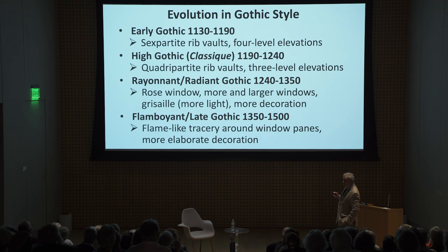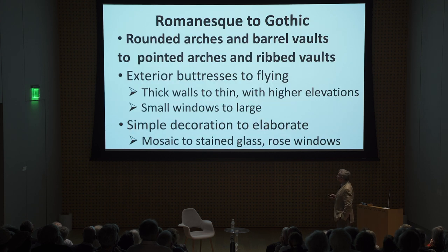The Gothic style lasted a good long time — around 330 years — and it was hardly stagnant. It went through phases: the early Gothic, sometimes called primitive Gothic; high Gothic, sometimes called classic; the Rayonnant Gothic; and the late Gothic, sometimes called flamboyant Gothic. Each one had its own evolutions in architectural style.